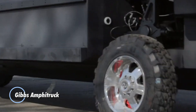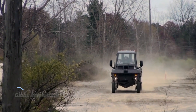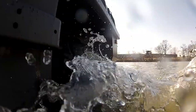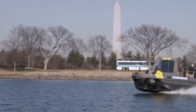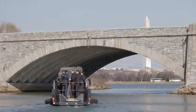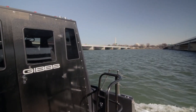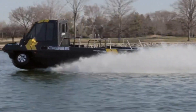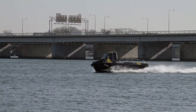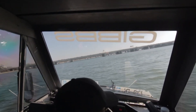Gibbs Amphitruck. This is a pioneering vehicle that seamlessly transitions between land and water. Designed for versatility and reliability, it features a unique amphibious capability, allowing it to navigate both on-road and in-water environments with ease. This dual-purpose vehicle is equipped with a powerful engine and robust chassis, enabling it to operate effectively across various terrains and water conditions. With its amphibious design, the Gibbs Amphitruck offers practicality for applications such as emergency response, disaster relief, and military operations where access to remote or waterlogged areas is crucial.